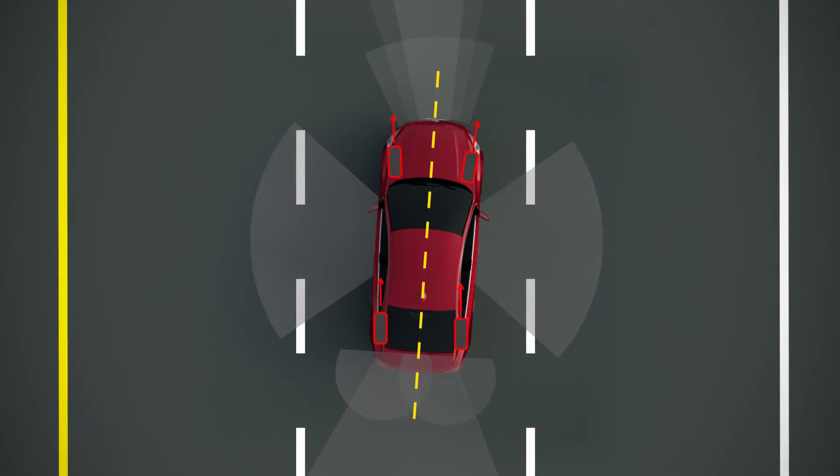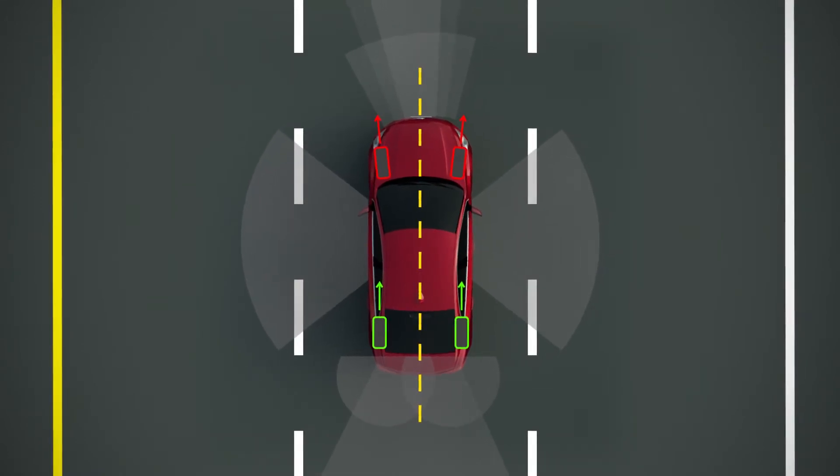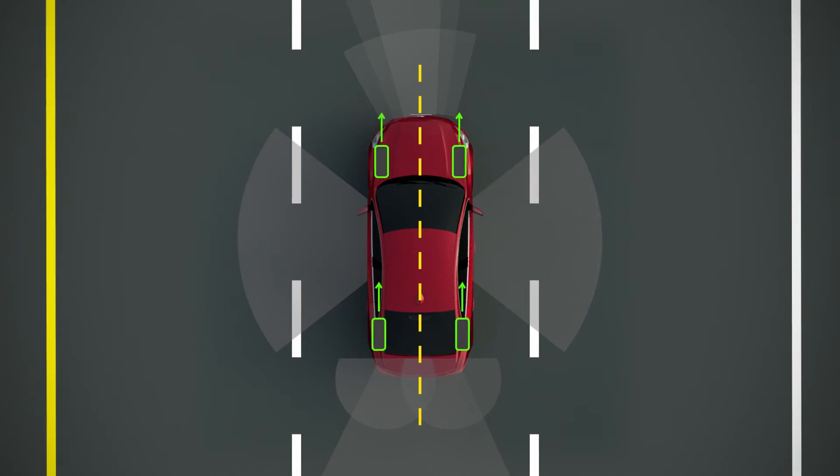A total four-wheel alignment procedure first aligns the rear wheels to the vehicle centerline. This adjustment makes the vehicle travel straight down the road. Then the front wheels are aligned to the rear wheels. This provides a straight steering wheel, essential for many Driver Assist Systems.